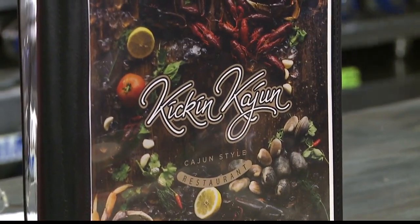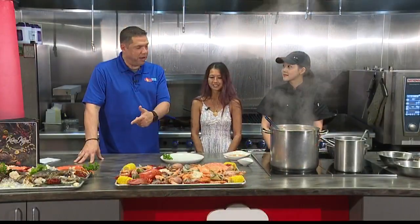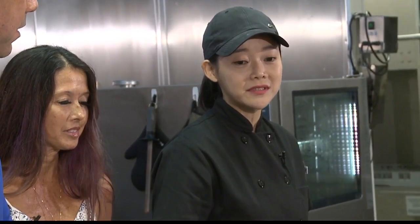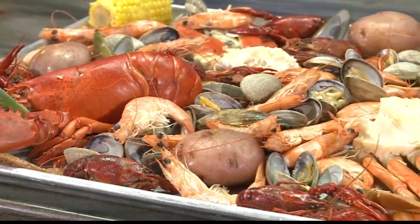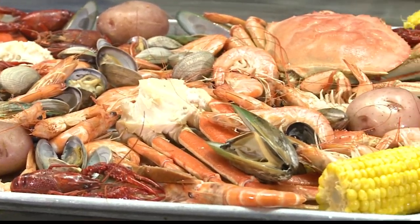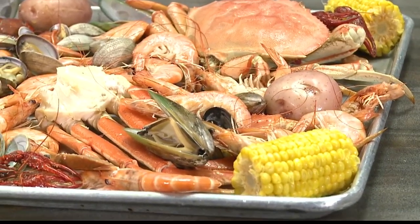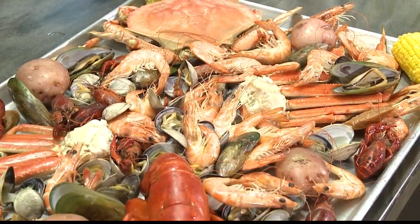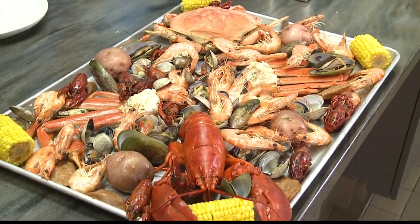There's a lot of stuff out in front of us. Chef, can you tell us what we got? This is our popular dish — we call it the six-pounder. It's for about three to four customers to eat together. We have lobster, Dungeness crab, crawfish, one-pound snow crab, about one-pound shrimp, clams, mussels, potatoes, corn, and sausage.